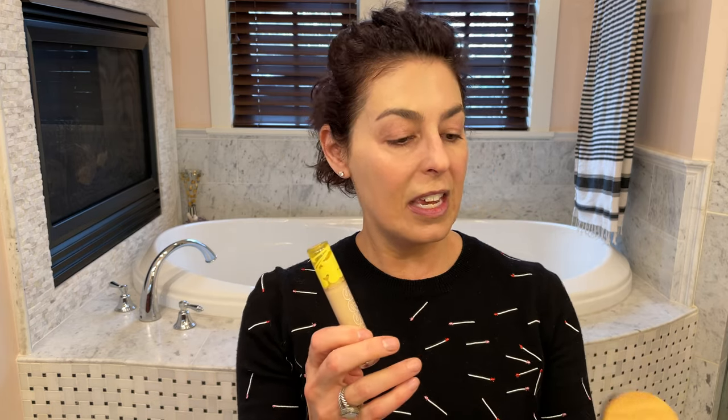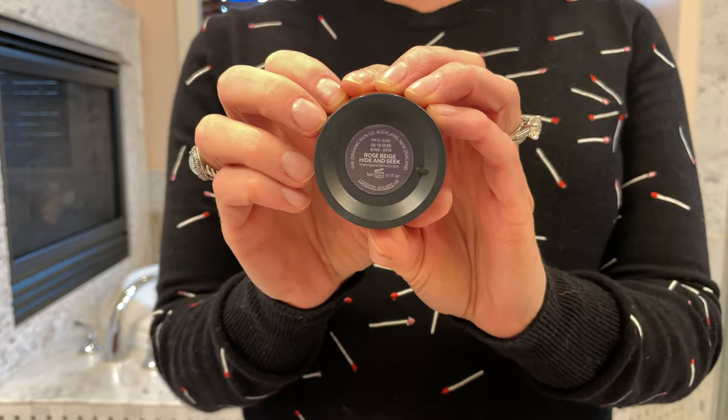For concealer, I've been waffling between the Kosas revealer concealer and the Organic Skincare hide-and-seek. I love them both — every time I use each one I think that's my favorite. The Kosas is a little creamier with fuller coverage, and the Organic Skincare is more of a tinted skincare treatment. I'm going to use the Kosas today. I like to just tap and spread — it does some brightening and a little concealing. It comes in a refillable pot, which I think is fantastic. I have the shade rose beige.